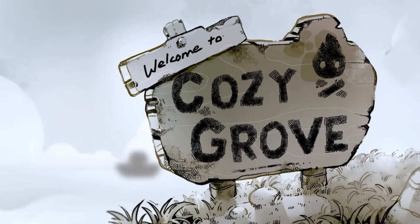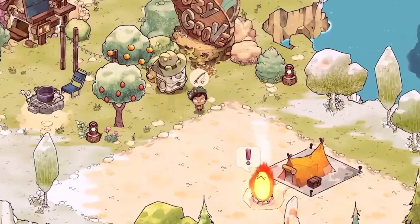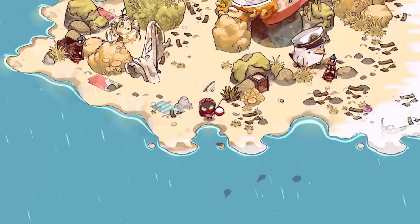Cozy Grove retails for $20, but I found it on sale for $9 — so it does go on sale. This is a life simulation game where you're camping on a haunted island, exploring the island and meeting different ghosts along the way. As you progress, you bring the island back to life — literally, the color becomes more vibrant the more you play. What's really interesting is the game is synced to real life time, with 30 to 60 minutes of new content every single day. It's perfect if you work a 9-to-5 and want a cozy game after work without spending two hours decorating an Animal Crossing island.